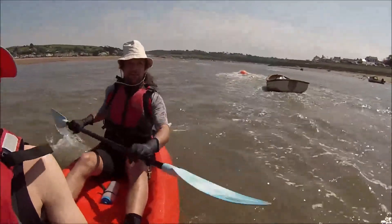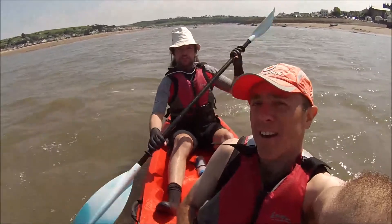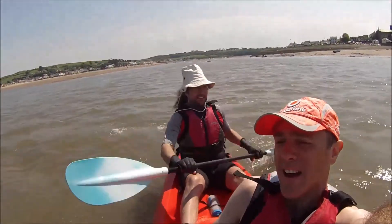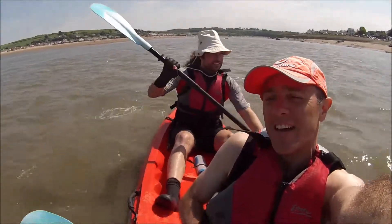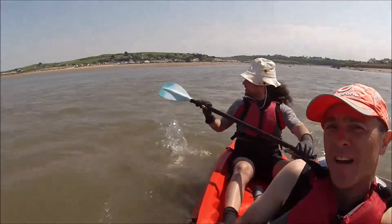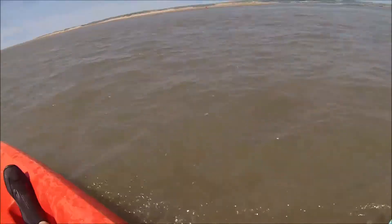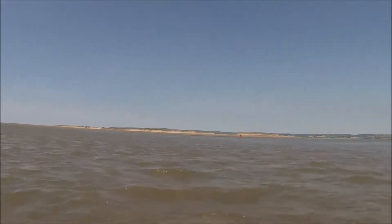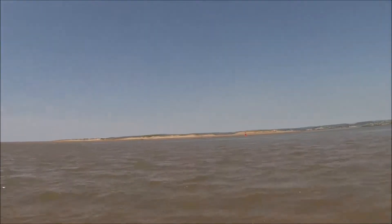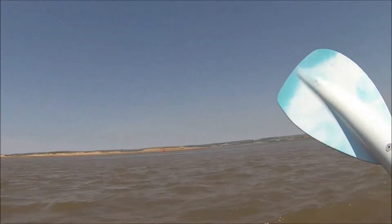Here we are in the Torridge estuary. Over to the right you'll see Crow Point Buoy, coming up shortly — the first of our marker buoys to help us navigate the estuary. Things might have changed in the last 18 months; we know the sandbank has shifted a bit. It's a particularly high tide today, so we've got a lot of current here as the last of the tide is sucked back out to sea.